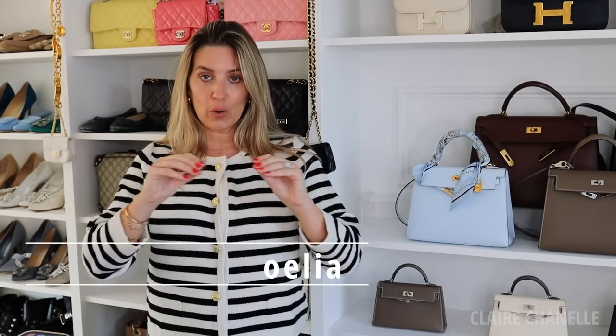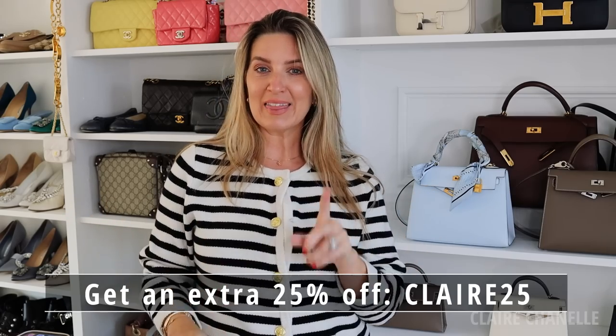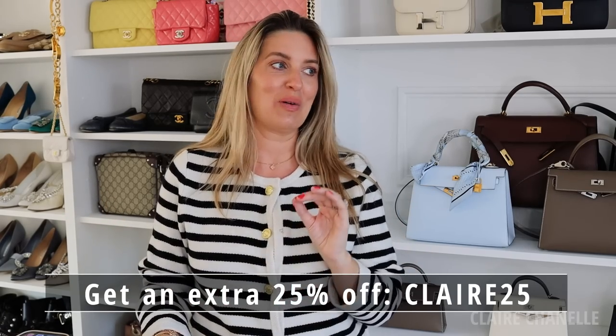I do have a discount code — I'll put it on the screen. I think it's 25% off; I need to check because that's a huge discount. Discount codes, size references — they're always in the description box below for everything I feature. This is how I discovered the brand, through this jacket, and then they had some amazing black trousers which I'm wearing now.